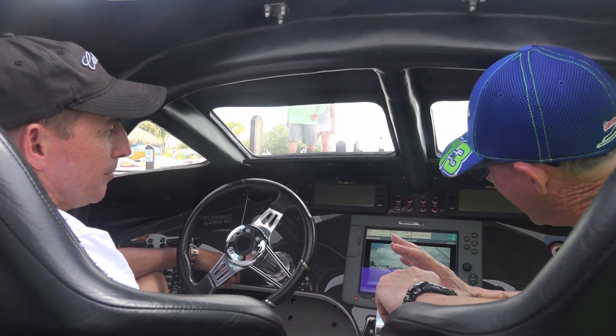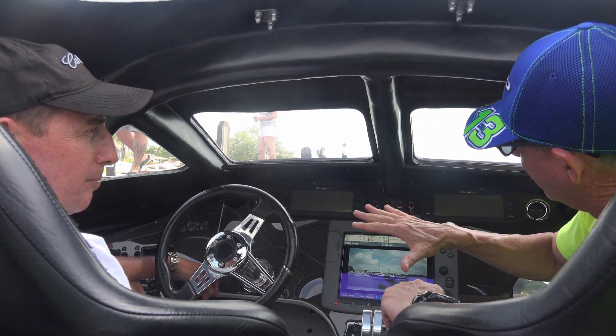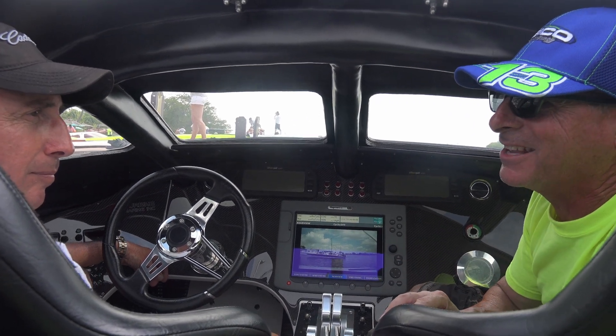Alright folks, we are inside the cabin of this gorgeous MTI turbine. This is the inside, and we're going to have the grandmaster himself, Jim, tell us a little about the instrument panels, the throttles, and how you get this thing going fast.